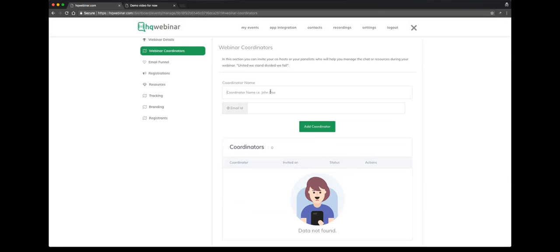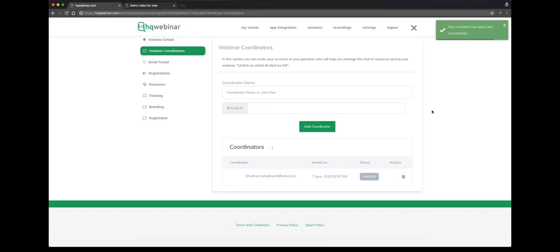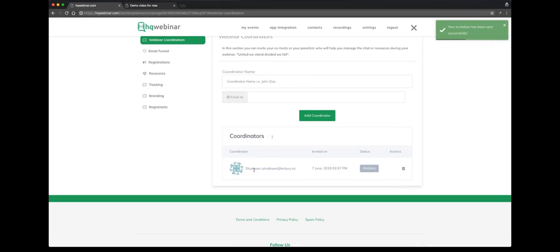Now let's go back to webinar coordinators. This is a section where you add coordinators for your webinar — you add their email ID and name. As soon as you add a coordinator, an invite goes to them. Right now we added Shubham; the status is showing pending since he hasn't accepted it. Once he accepts our invitation, this will change to active.